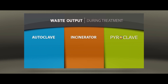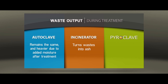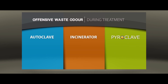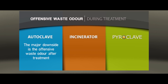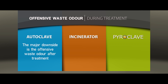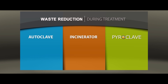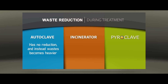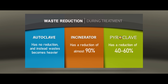Waste from autoclave remains the same and heavier due to added moisture after treatment, while incinerators turn wastes into ash. Wastes from the Pyroclave are shredded and unrecognizable. The major downside with autoclave technologies is the offensive waste odor after treatment, while incinerators and the Pyroclave have no offensive waste odor after treatment. Autoclave technologies have no waste reduction and instead waste becomes heavier. Incinerators have a reduction of almost 90%, while the Pyroclave has a reduction of 40% to 60%.